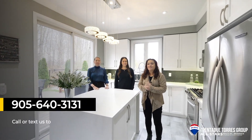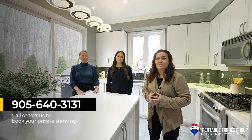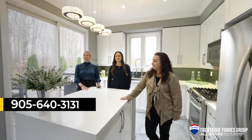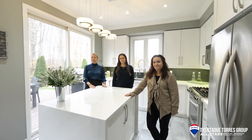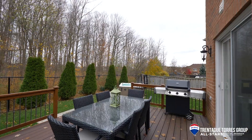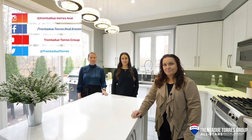That concludes our tour for today. Give us a call at 905-640-3131 for more information on this property or to book a private tour. We are the Trinidad Tourist team. We are voted number one real estate team by our community and are ranked in the top 1% on the Toronto Real Estate Board for the past three years. Follow us on social media and take a look at our website for our latest listings.